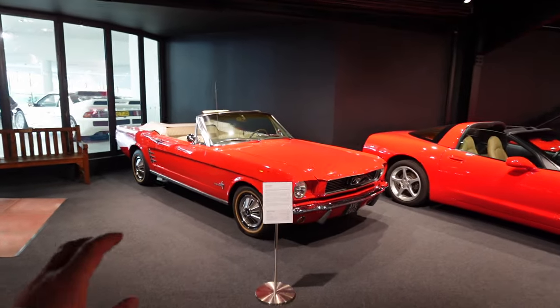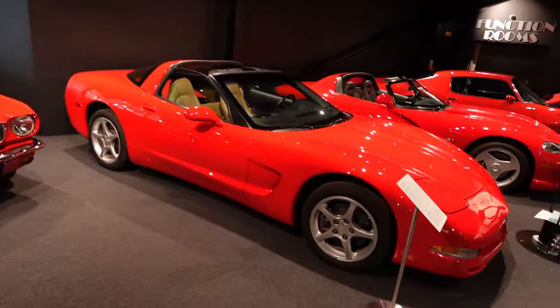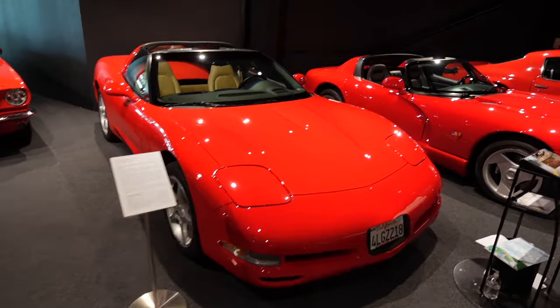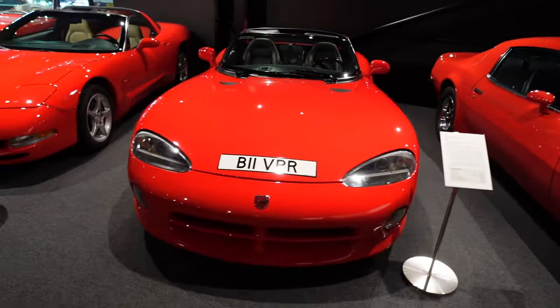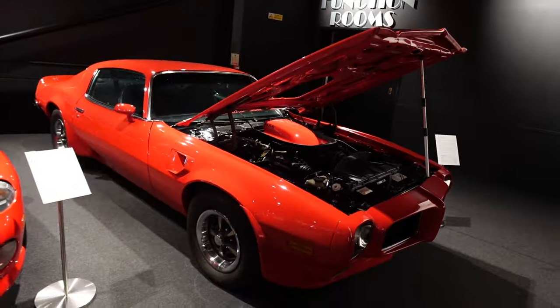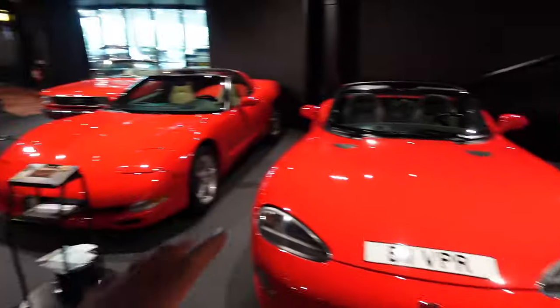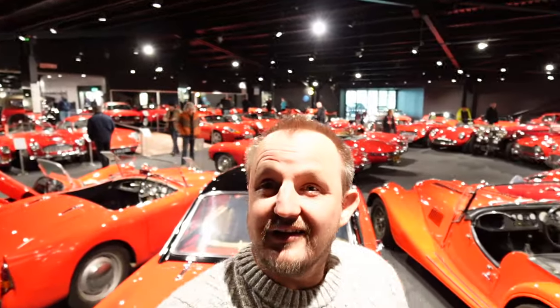There's a little American corner in the red room: a nice '66 Ford Mustang, looks really nice in red; the C5 Corvette, iconic in red; the Dodge Viper RT10, a proper iconic poster car; and then the '73 Pontiac Firebird Trans Am. A little American lineup in the red room.